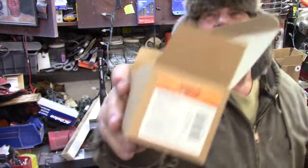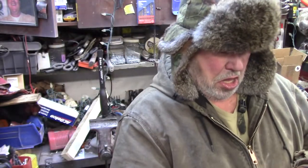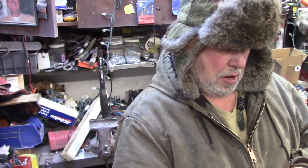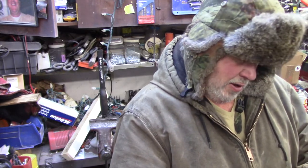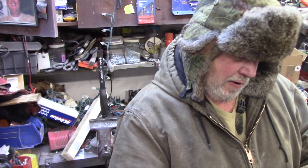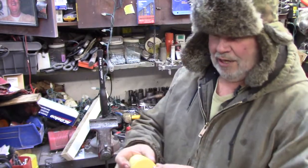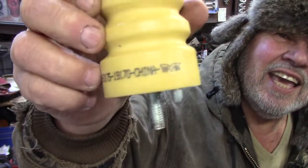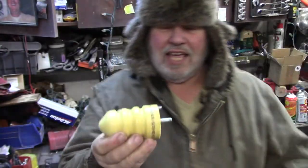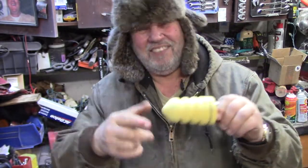They're made by Dorman. It says in French - Fabrique en Chine. There you go. They cannot make this in America anymore - it's gotta come from China.